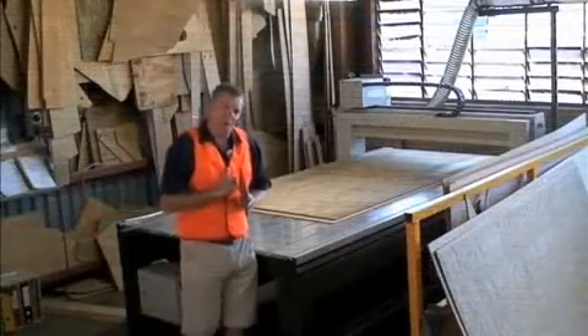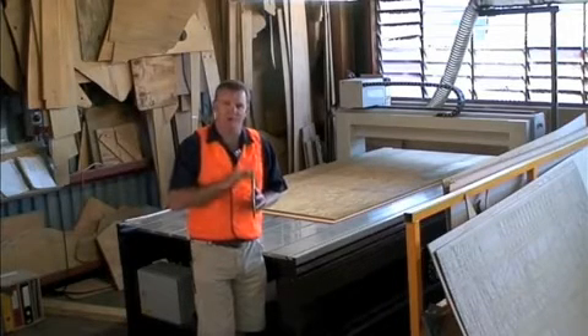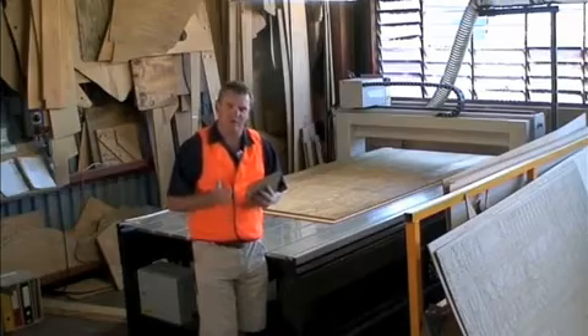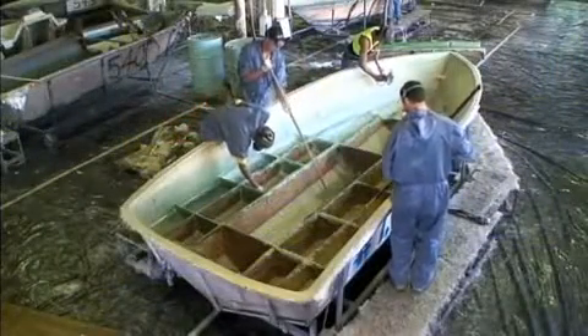With normal marine ply, when it's treated it can only penetrate as far as that first laminate of glue — therefore when you cut it, you expose raw edges. With Rue Ply this will never happen. It's treated against wood rot, mildew, borer and fungal attack. Once the Rue Ply is cut to shape and test fitted to the boat, it is then fully encapsulated with fibreglass into the construction of the boat.